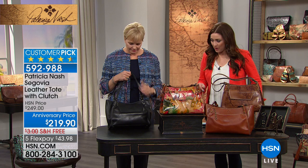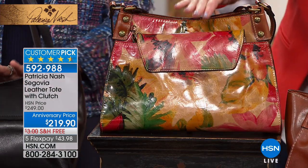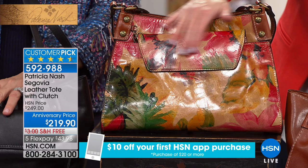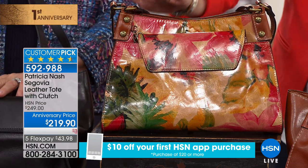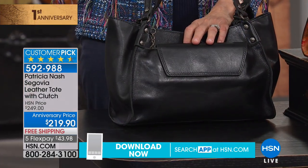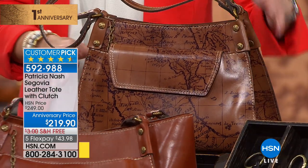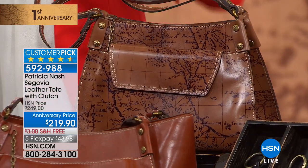This bag is normally $250 and a customer pick. We marked it down for the show today. We have the black, the floral spring multi, the amazing tan, and your iconic map print available too. Under $44 on your charge card. Let's go through this beautiful bag.